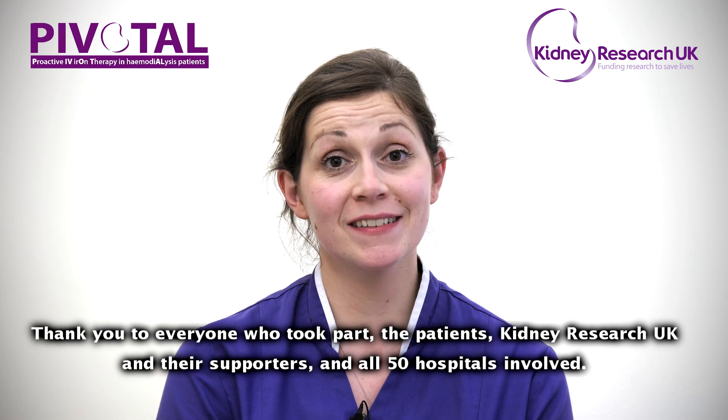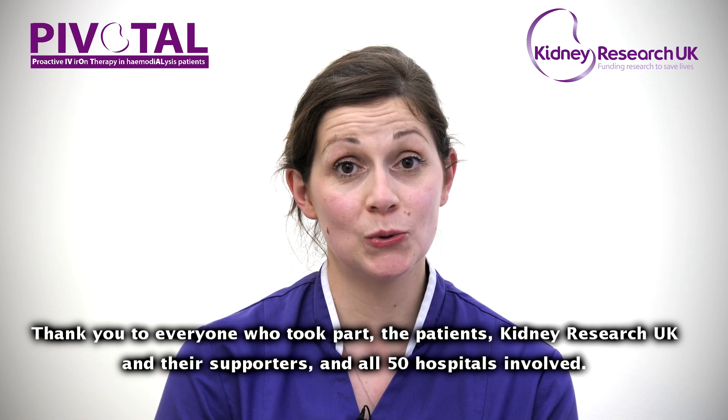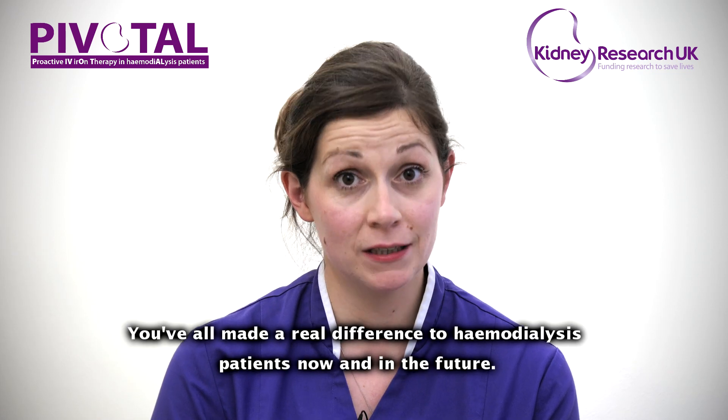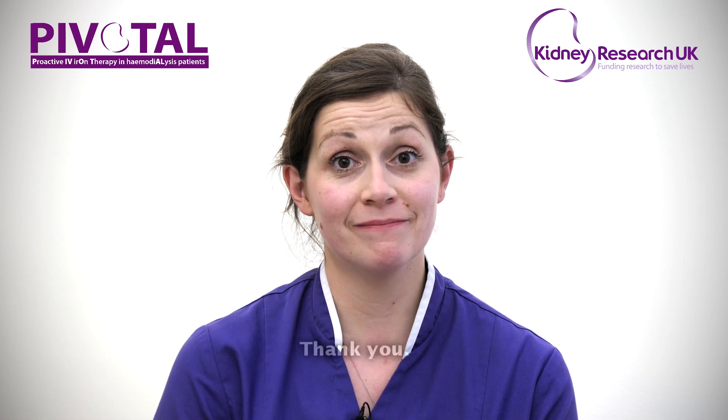Thank you to everybody that took part — the patients, Kidney Research UK and their supporters, and all of the 50 hospital trusts that supported us. You've all made a real difference to haemodialysis patients now and in the future. Thank you.